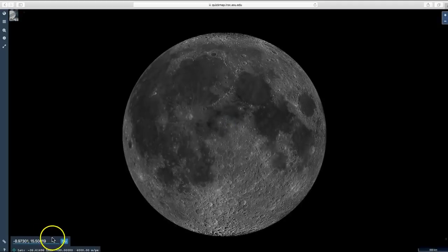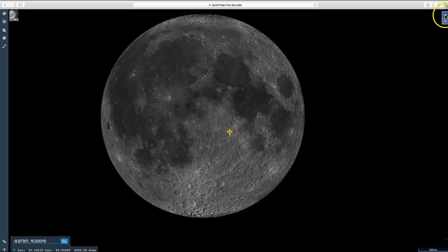I've entered the coordinates for the Apollo 16 landing site: negative 8.97301 and 15.50019. Click Go and zoom in.